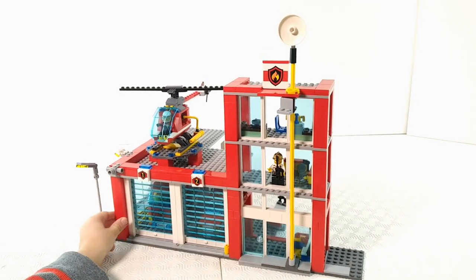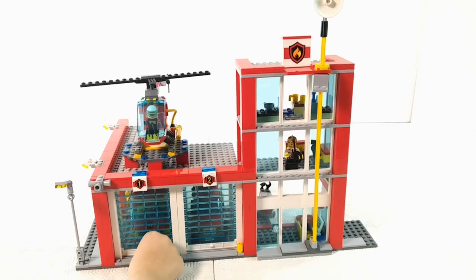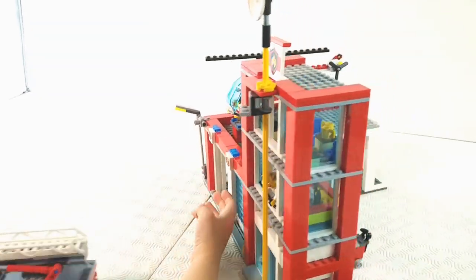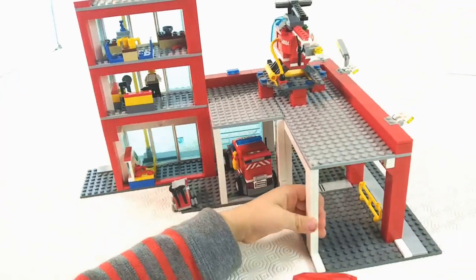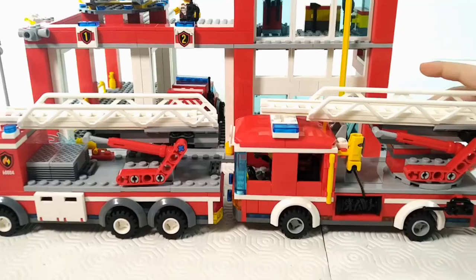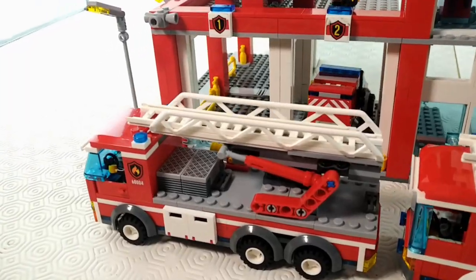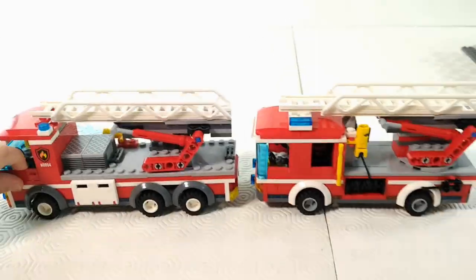Hello! Today we are going to be playing with a fire station. Do you like the fire station guys? Yes! Emma is always going to play with the fire station. We are also checking out a newer engine versus an older engine. It seems to be almost the same model. Let's have fun!